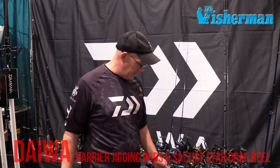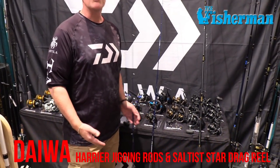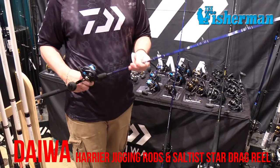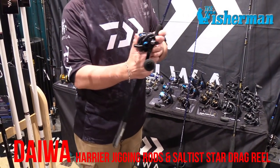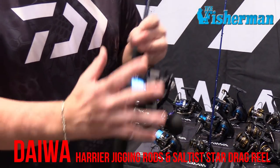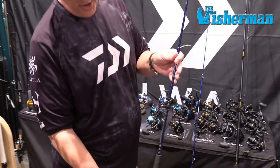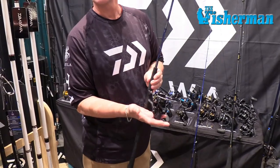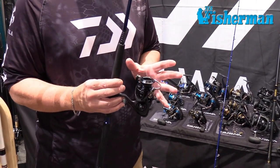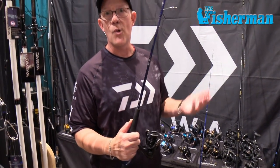We've just introduced our new Harrier Jigging Rod series, available in a conventional model all the way up to heavy — 6'4", very stiff, very strong. We have our new Saltus Star Drag conventional reel modeled after our Saltica Star Drag — same exact lines, unbelievable value. On the spinning side with our Harrier, we have the Saltus Back Bay: stainless steel main gear, unbelievably light and strong reel with a very light and strong rod. Extremely versatile, a lot of fun — go out and get it, it makes a great gift.